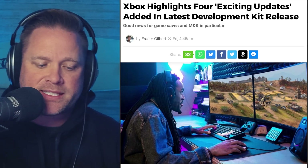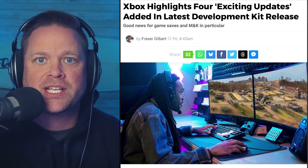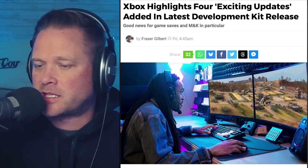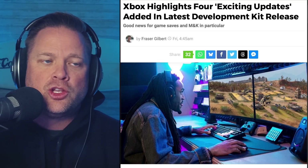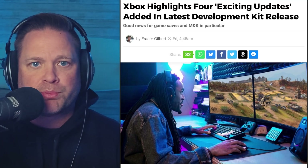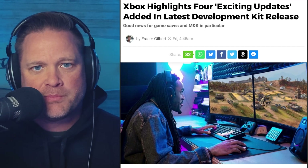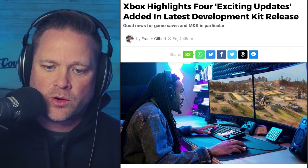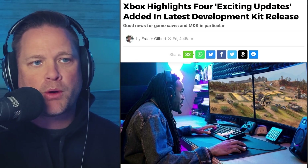Third, better memory management tools. This is big because with both the Series S and Series X, games are sometimes delayed because they need to be optimized for both. This is going to help optimize performance across both devices — something huge for us as gamers, meaning we get games faster and when they drop they'll be optimized. Fourth, expanded support for third-party middleware, making cross-platform development smoother and enabling developers to connect different software tools within their games.